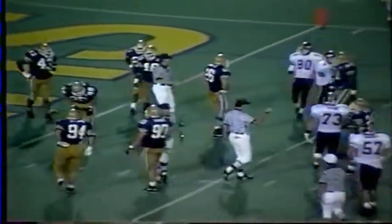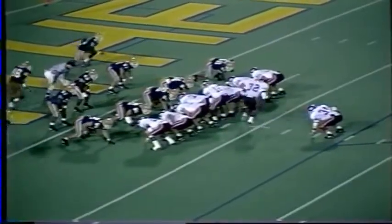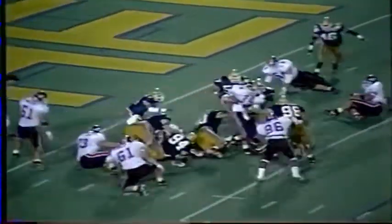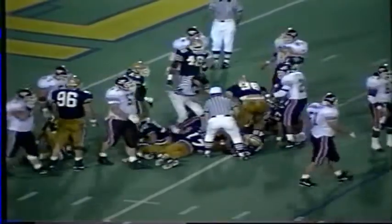He goes in motion again. Here's a handoff up the middle. There goes Swarm and he's knocked back at the 1-yard line, still fighting. Forward progress to the 1. Roderick Humphrey of Pittsburgh made the tackle.